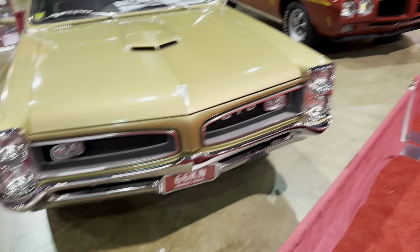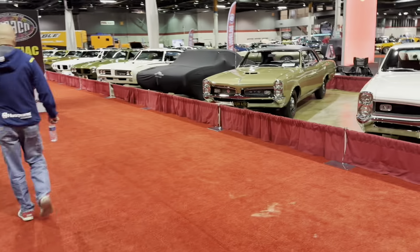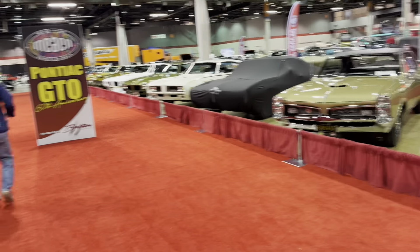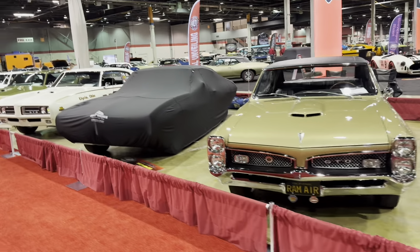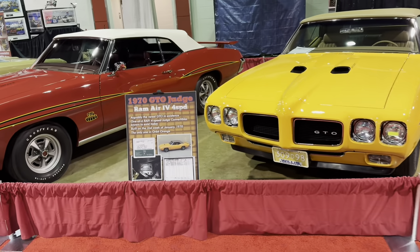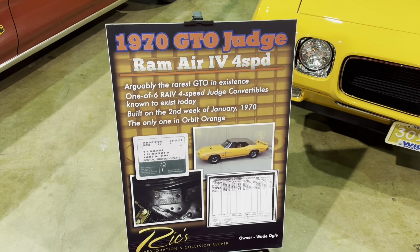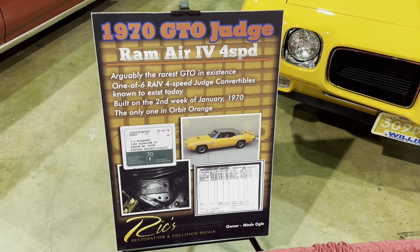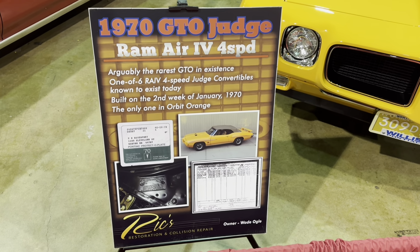As seen on Jay Leno's Garage. This is kind of the red carpet right here — the 60th anniversary of the GTO. They rotate the feature car every year: GM, then Mopar, then Ford. They had Shelby, they had 429s last year. A 1970 GTO Judge Ram Air 4-speed convertible — I think there's seven of these here.